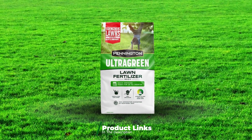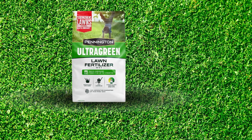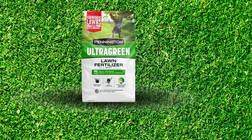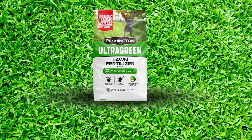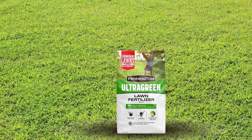The quality of Pennington Ultra Green is reflected in its advanced formulation. It contains a high concentration of essential nutrients, including a 30-0-4 NPK ratio, ensuring your lawn gets everything it needs to grow strong and healthy. Users appreciate the noticeable improvements in lawn density and color after just a few applications.